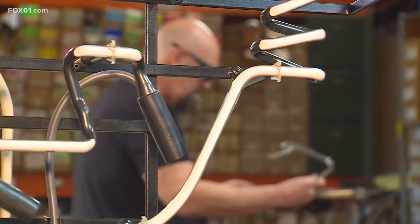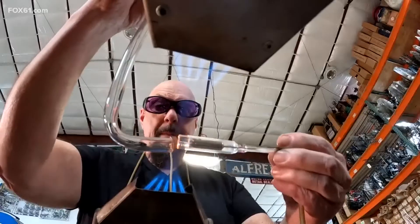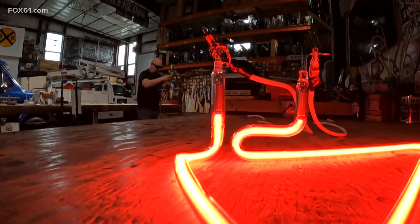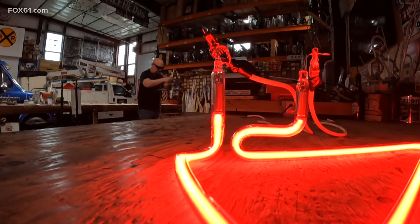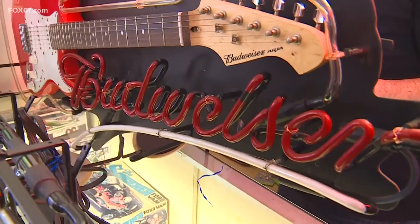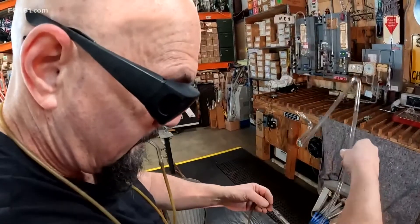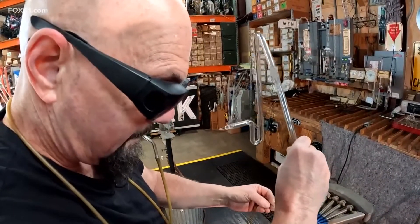It will wake you up. Using a noble gas, Fred is an expert at the century-old craft. And at Elm City Neon, he bends but doesn't break. It's anything and anything — some people want something for their wall, some people want something for their car, for their store. It's all different, it's never the same. There are just a handful of neon specialists left in the state.